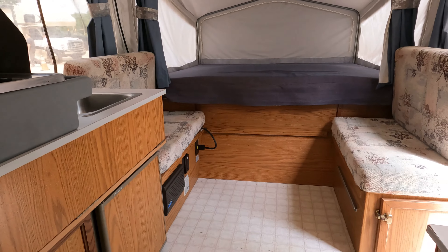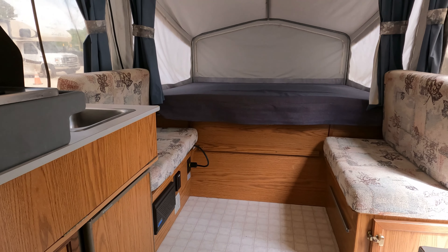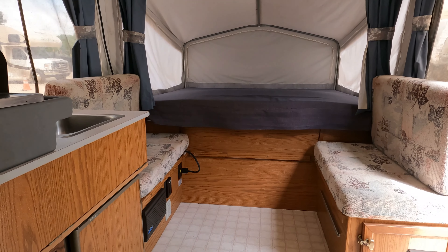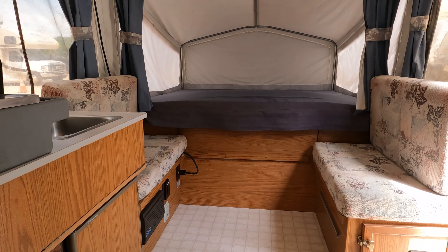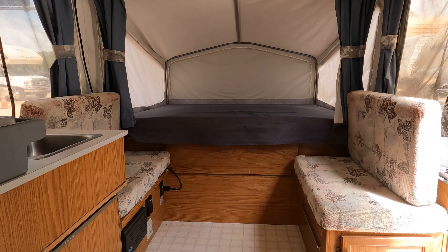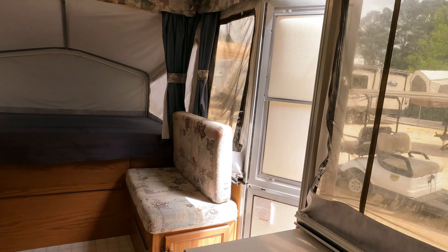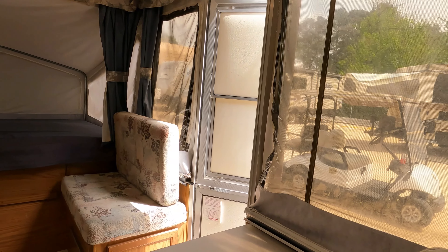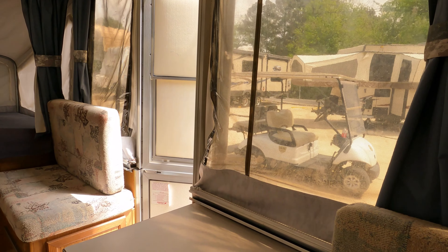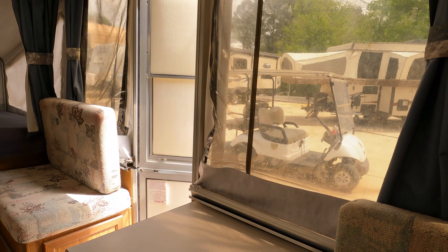It is what it is — not much more to show you at $2,995. I'll have it hooked into power so you can check the AC and fridge out yourself. We'll show you how to pop it down too. If you think you're interested, call before coming to look to make sure it's available: 706-965-7929.